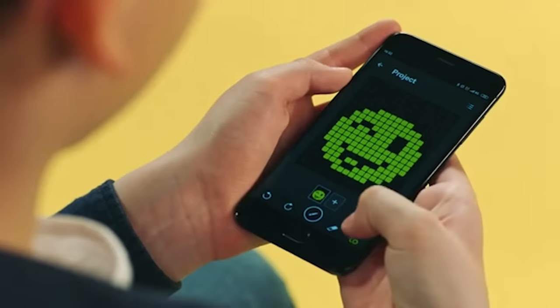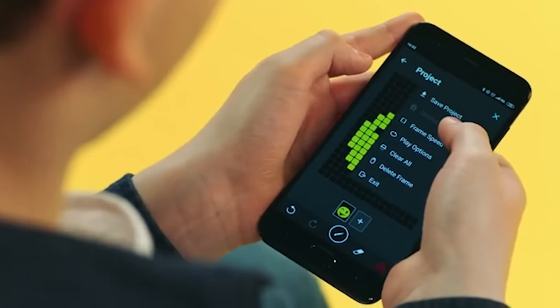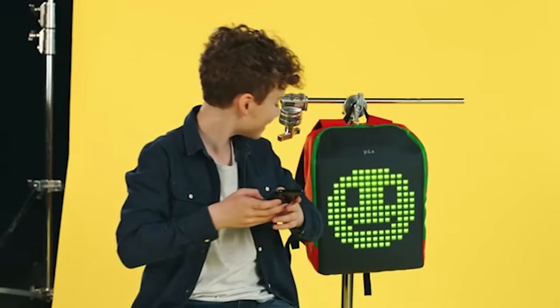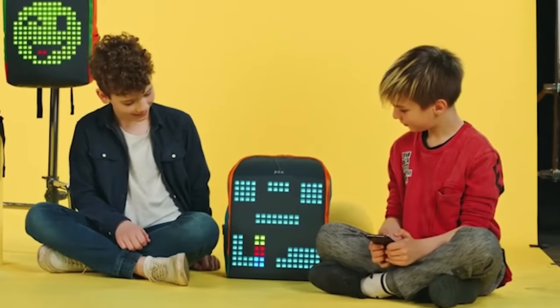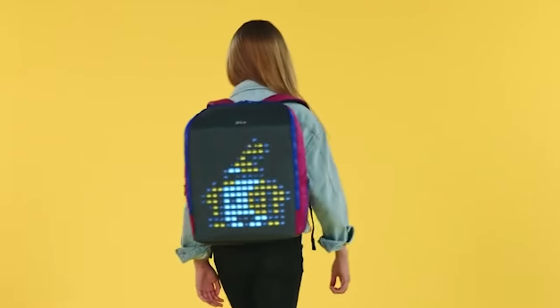Although it might seem fragile, the backpack has excellent durability. The display surface is flexible and is resistant to scratches, cold, and rain. Pics Mini even lets you play simple games like Tetris or Snake. The capacity of the backpack is 15 liters and it weighs 800 grams.